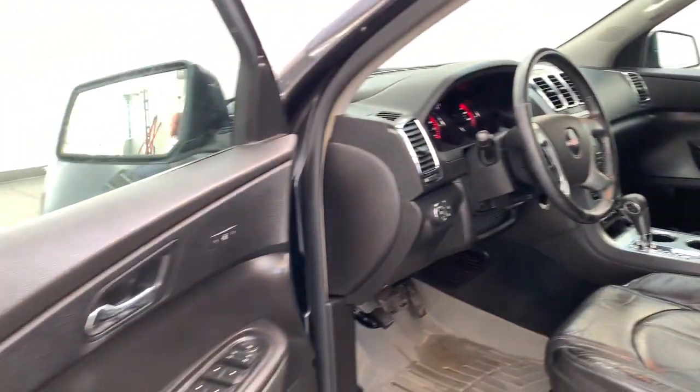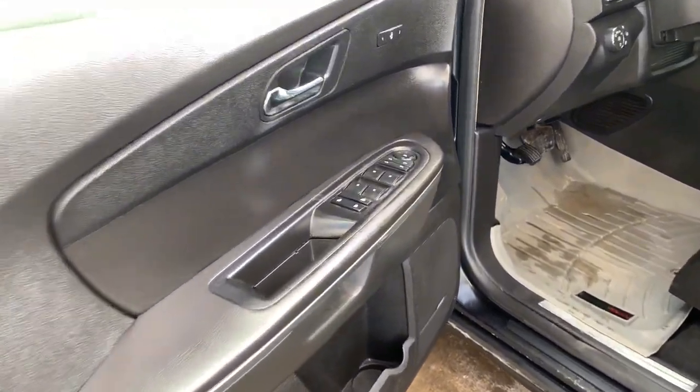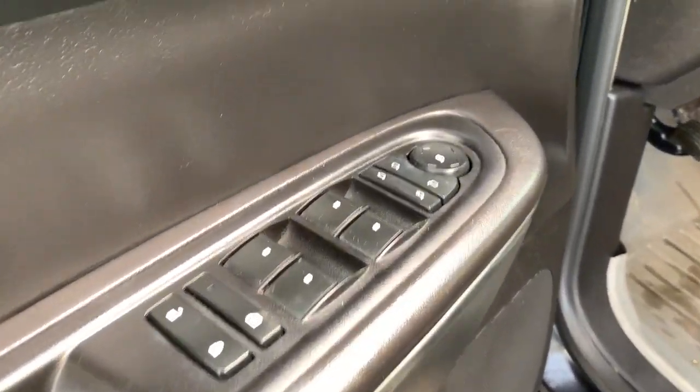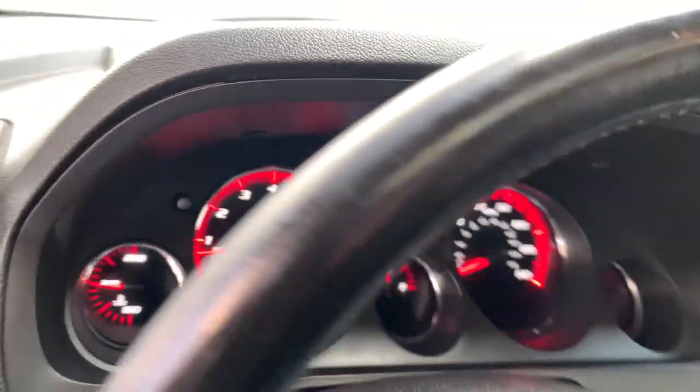These are just some of the great options this vehicle comes with: power liftgate, multi-zone AC, electronic stability control, trailer hitch, aluminum wheels, seat memory, trip computer, power windows, bucket seats, four-wheel disc brakes.